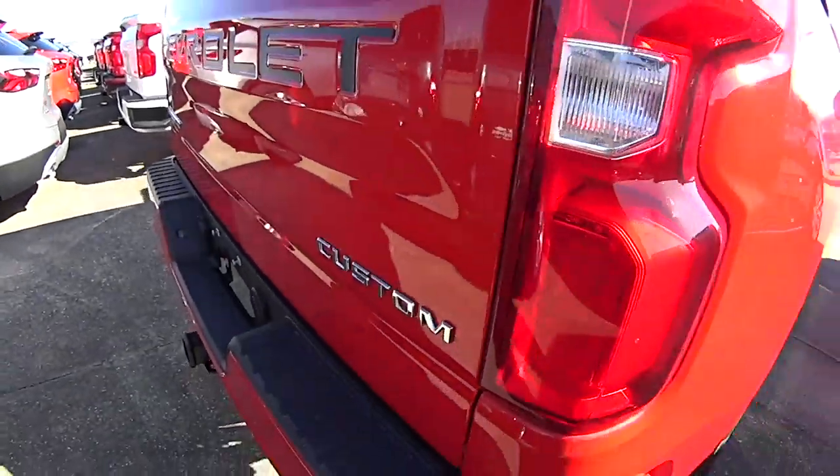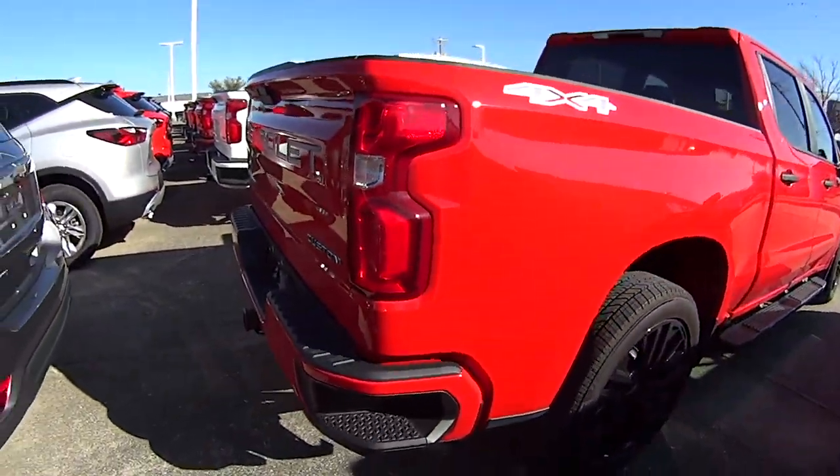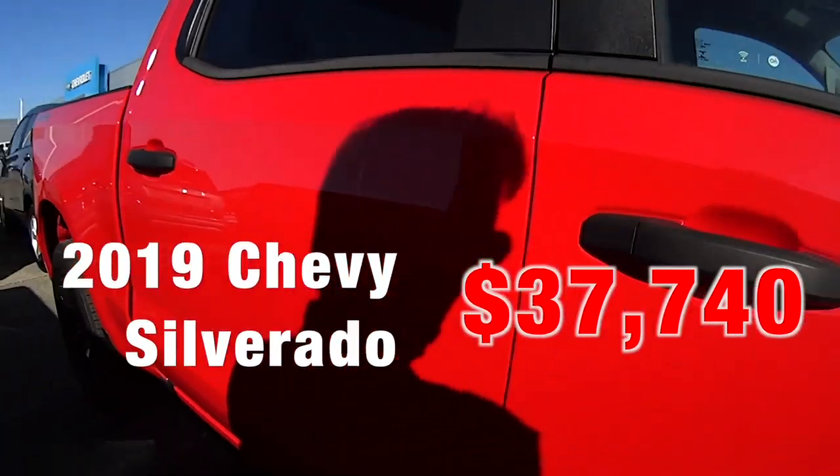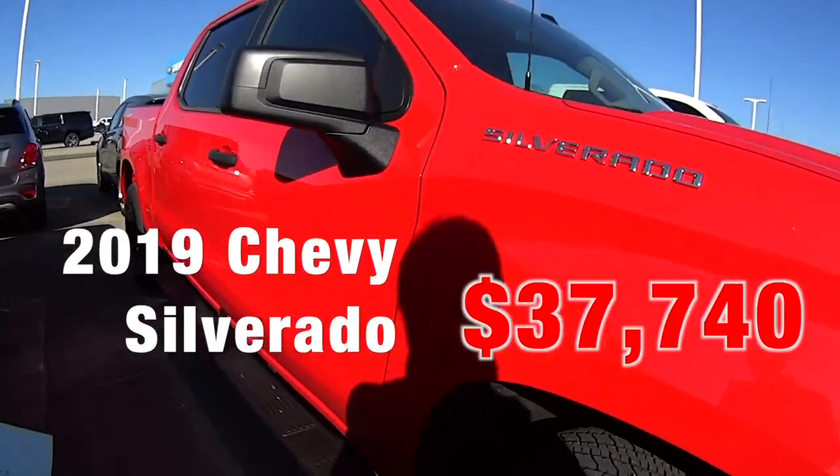Absolutely, a custom 2019 Silverado for $37,740. Oh my gosh, I had to ask three times to make sure this was correct.